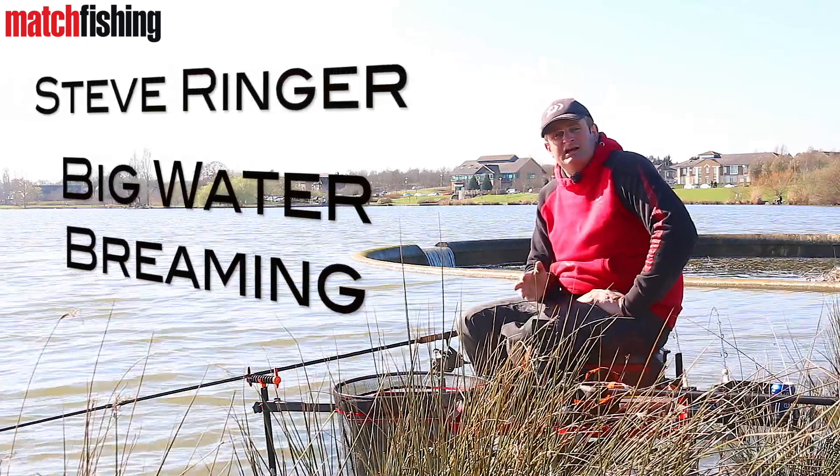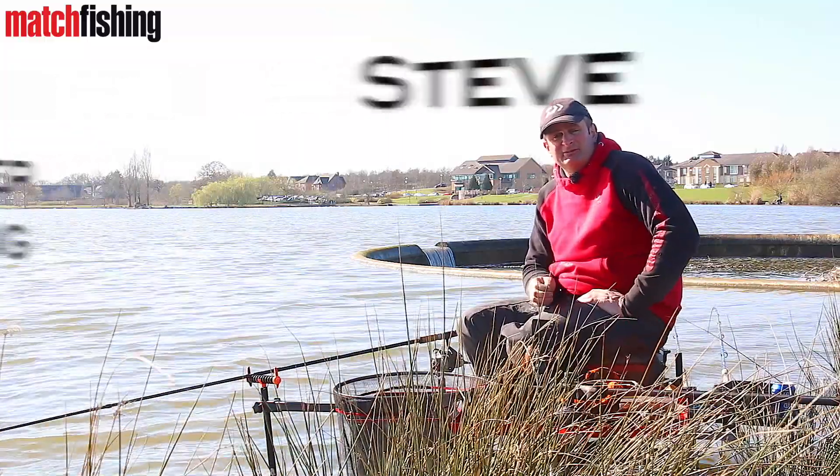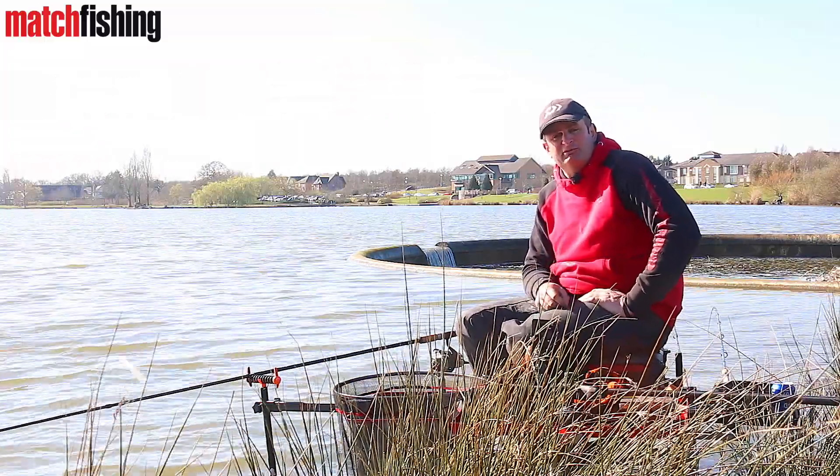Welcome to the Feeder Masterclass. We're here at Thurston Reservoir today and I'm going to run you through my top five tips for big water bream.